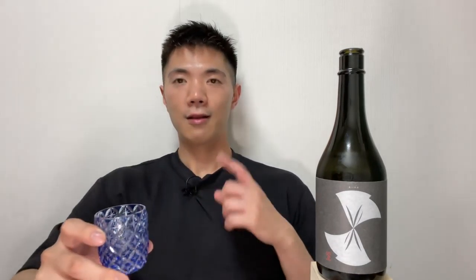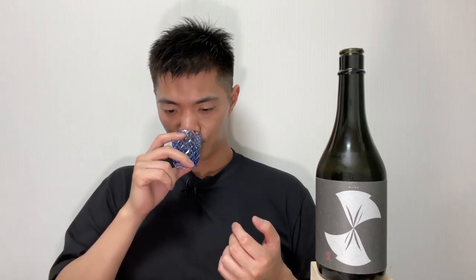I'm going to use this special sake glass. It's a beautiful glass. Cheers! First of all, let's assess the smell.